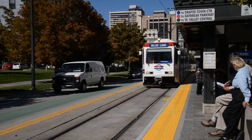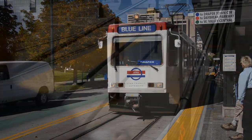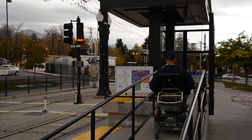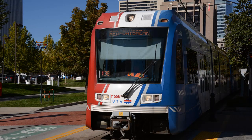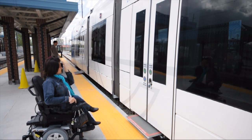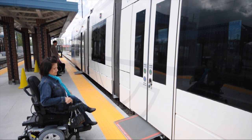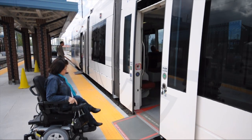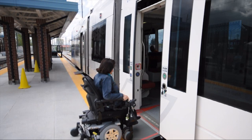If you have a wheelchair and the train looks like the older model, go up the ramp to what we call the high block — the train operator will help you board. If your train looks like the newer model, you can board from anywhere on the platform because each door has its own ramp. After the train stops, press the blue wheelchair button, wait for the ramp to come out, enter the train, and place your wheelchair in the space designated for you.